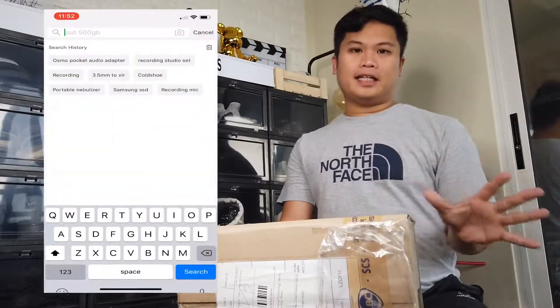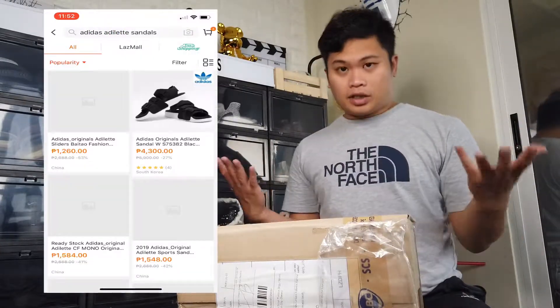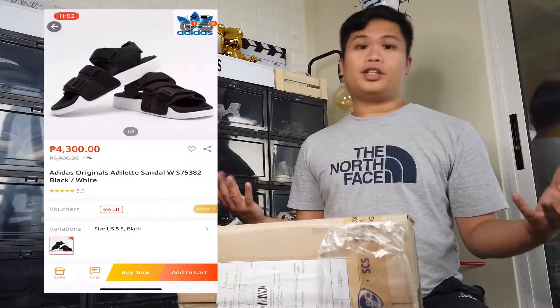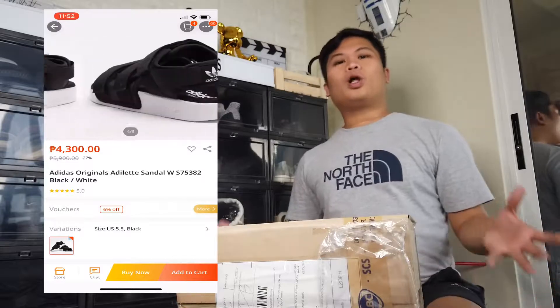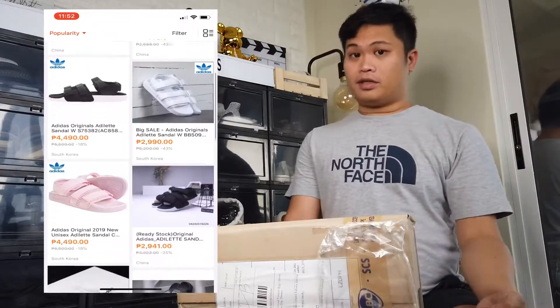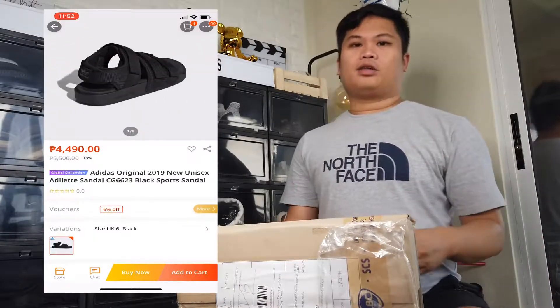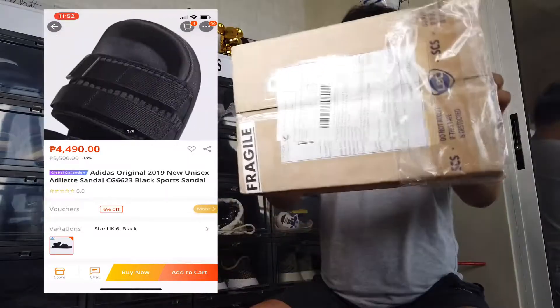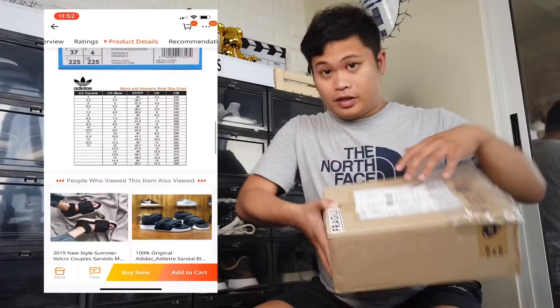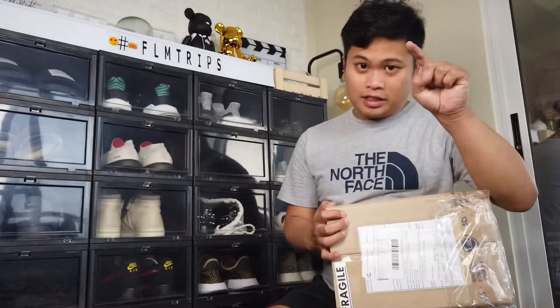So I typed in Adidas Adilette and I saw the same one. I was thinking whether I should get the same one or get a different colorway. So I saw this all-black Adilette and I really liked it, and I saw the price — it's even cheaper to buy it here rather than buying it back in Korea. So I decided to buy it. Fast-forward two weeks, here's the package. I haven't opened it yet so we will really be unboxing this for the first time. You can't see it right now, but my dog is actually biting off the table that I'm using.